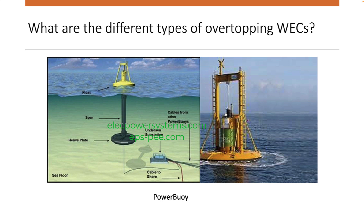Overtopping wave energy converters are a promising technology for the future of wave energy. They have several advantages over other types of wave energy converters, including their simplicity, ability to be installed in various water depths, and ability to generate electricity even in low wave conditions. However, overtopping WECs also have some challenges that need to be addressed before they can be widely deployed, such as their susceptibility to damage from storms and their potential impact on marine life.